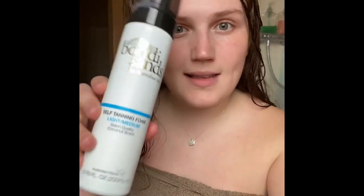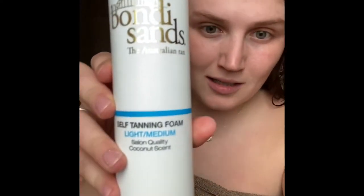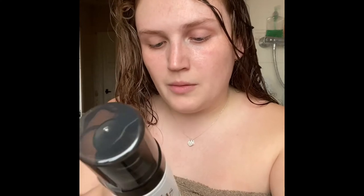I'm going to be using the Bondi Sands tanning foam. It's light to medium and it's coconut scented. It says on here to keep it on for six hours — for a longer lasting, darker tan, leave the foam on skin for up to six hours, then rinse with warm water and gently pat dry. For a deeper tan, reapply for another 30 minutes. I technically don't follow this. I just keep the tan on overnight and hope for the best in the morning. The other one I normally get is the liquid gold one, but I couldn't get that one. I got this when it was on offer for £12.